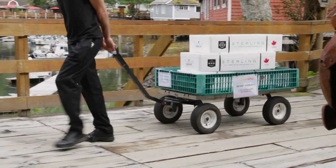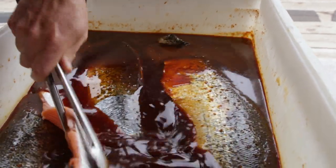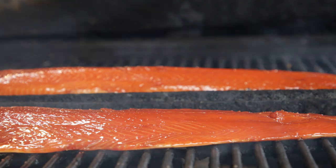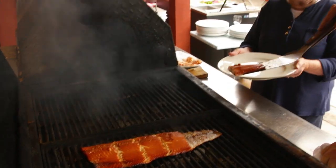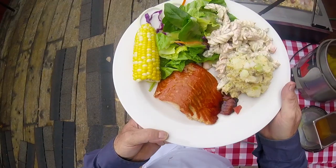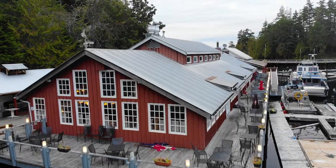As it became harder and harder to get good wild fish, we started using farmed salmon. We could tell you how we make the marinade and how we do it, but if you don't have it at telegraph cold, it's not going to be as good. We buy it from Marine Harvest in Port Hardy — they have a plant there, it's a fresh product, and we know how good it is.